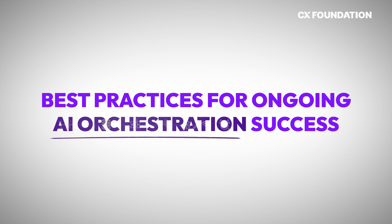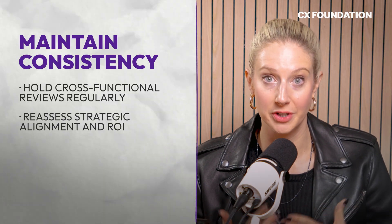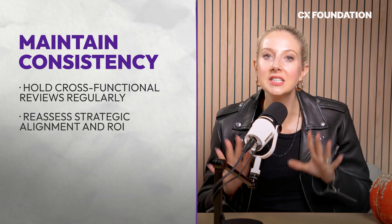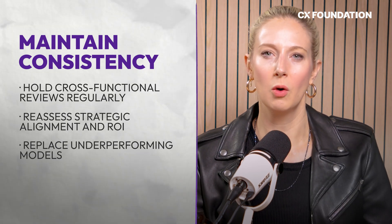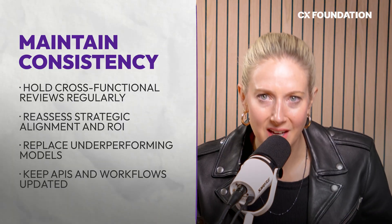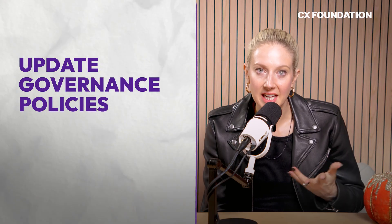Now let's talk about best practices for ongoing AI orchestration success. Successful AI orchestration is built on one thing: consistency. Maintain and re-optimize it over time by holding cross-functional reviews to reassess your AI orchestration plans, goals, and strategic alignment. Continuously compare orchestration ROI and operational efficiency against industry benchmarks. Rotate out underperforming or redundant models, and keep orchestration assets like APIs, workflows, and pipelines documented and updated.